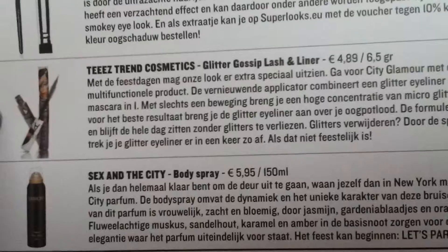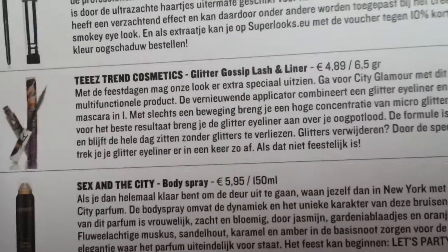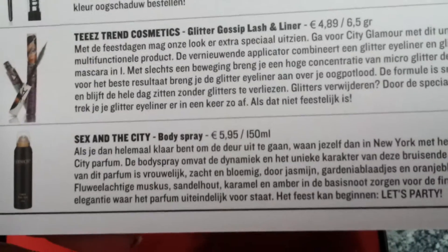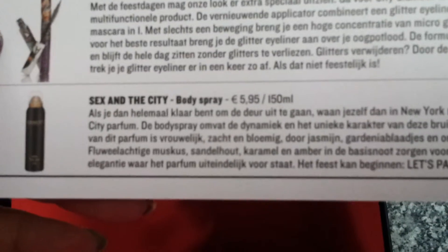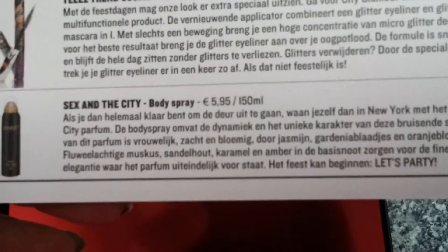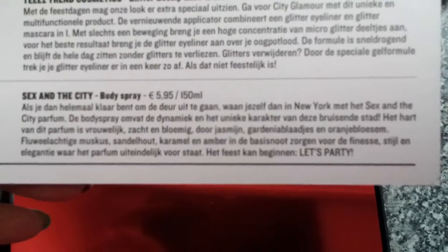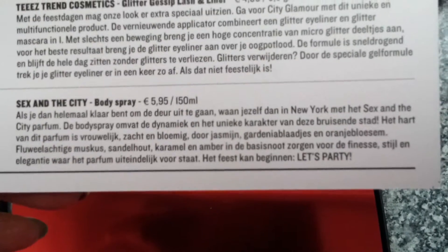Then we have Tea Strength Cosmetics Glitter Gossip Lash and Liner — so it's a mascara and a liner in one, which is handy. And it's glitter, so we're going to take a look at that.